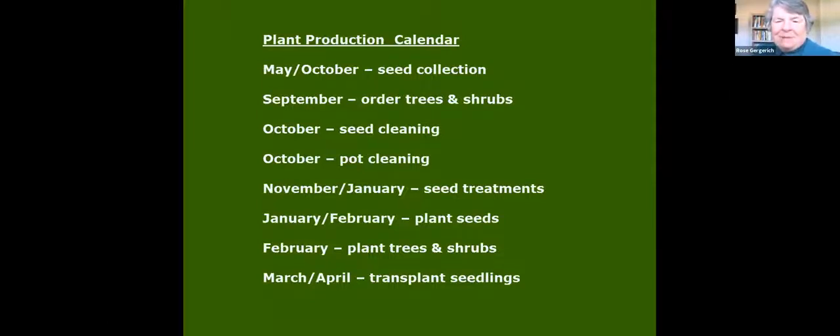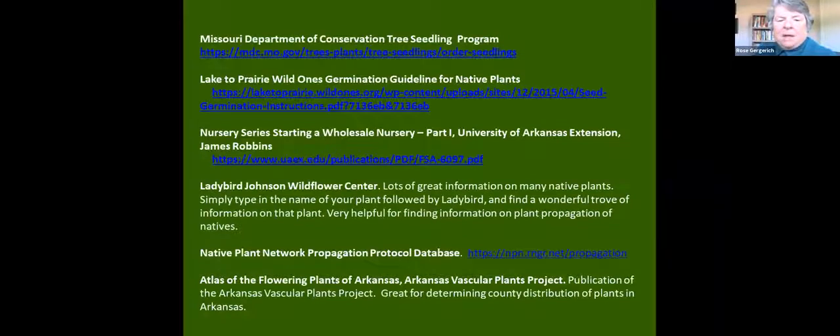Here is a list of references that Nate can get to you. This includes the Lake to Prairie Wild Ones — a beautiful germination guide. The soil mixes we use later in propagation are made for us, and this gives recipes for those soil mixes. There are also different propagation sites listed.